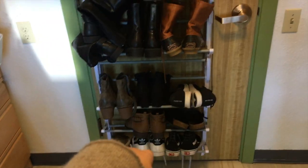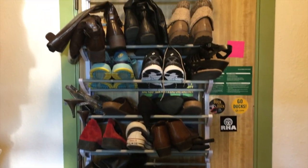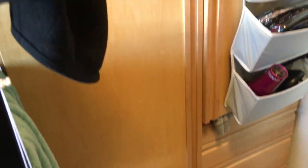Right here we have our shoe rack on the back of our door, and this is from Amazon. The top half of shoes is Margaret's and the bottom half is mine. We have Margaret's closet side, her bed, and her desk area.